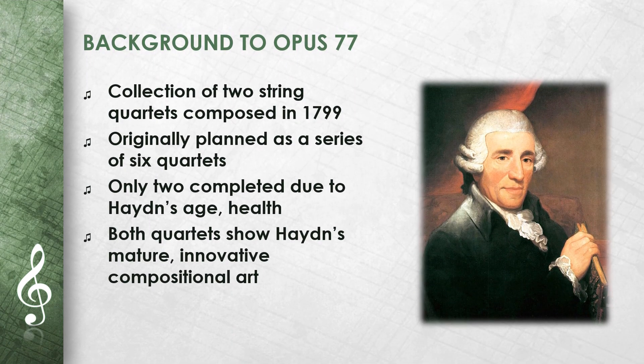Op. 77 is a collection of two string quartets. Haydn composed them in 1799. They were originally planned as a series of six quartets. However, due to his age and health, Haydn was only able to complete two. Both quartets show Haydn's mature and innovative compositional art.